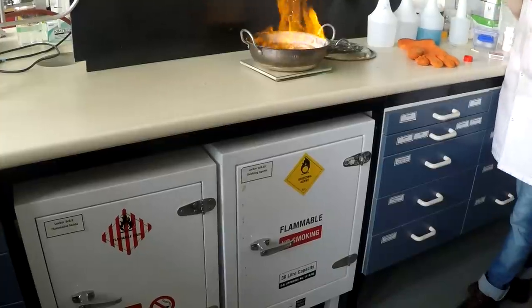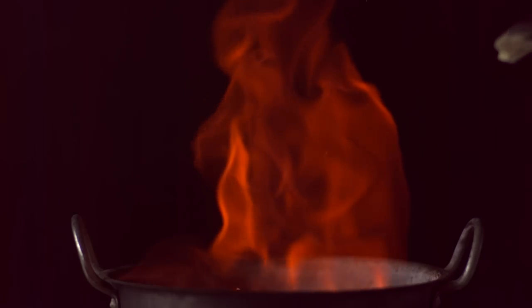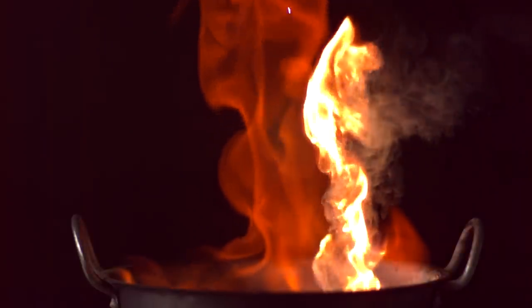Then she sprayed in some finely powdered magnesium powder — those lovely white flames. And the final bit was showing you a compound called lycopodium, which is very finely powdered. It just shows you how dangerous flour and wood dust is in mills, because that was just powder burning very, very fast.